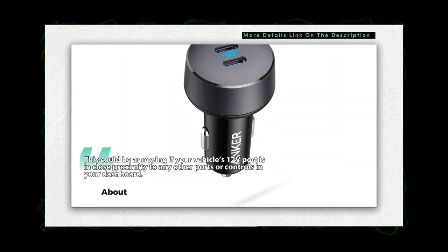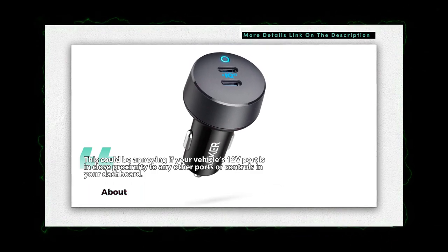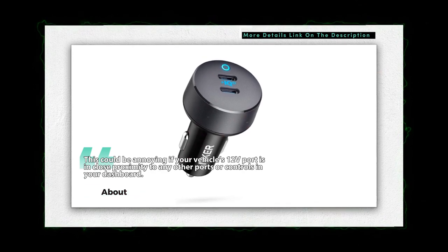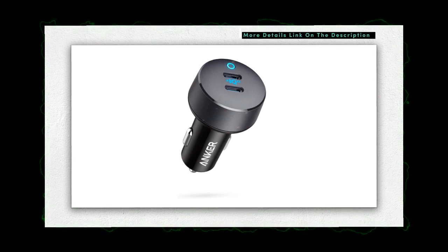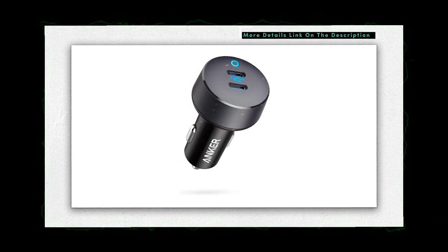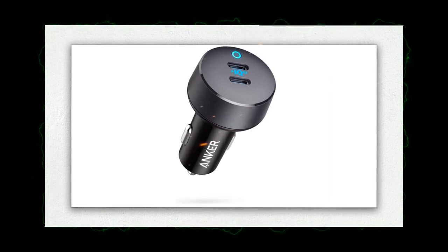The only thing we didn't like is that the PowerDrive 3 Duo has the largest faceplate of all the ones tested for this guide. When you consider the small size of USB-C ports compared to older charging standards, this could be annoying if your vehicle's 12V port is in close proximity to any other ports or controls in your dashboard.